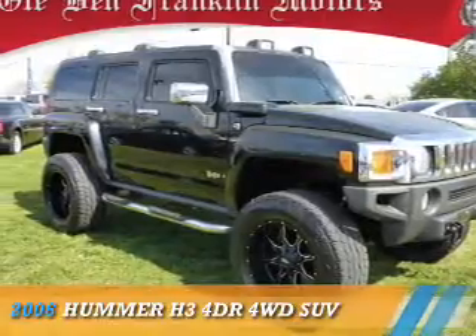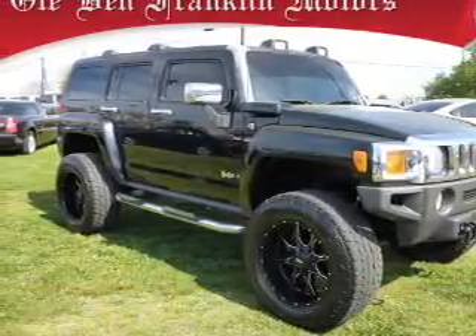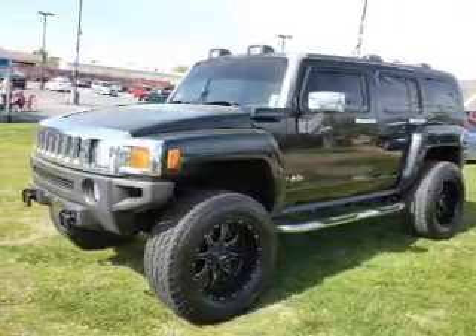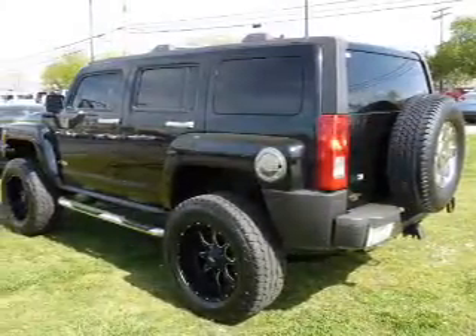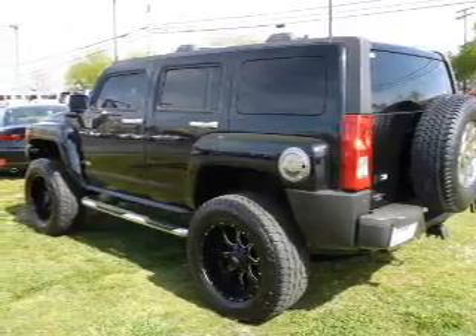Presenting the 2006 Hummer H3. It's powered by four-wheel drive, a 3.5-liter five-cylinder engine, and a four-speed automatic transmission. Features include tow hook,